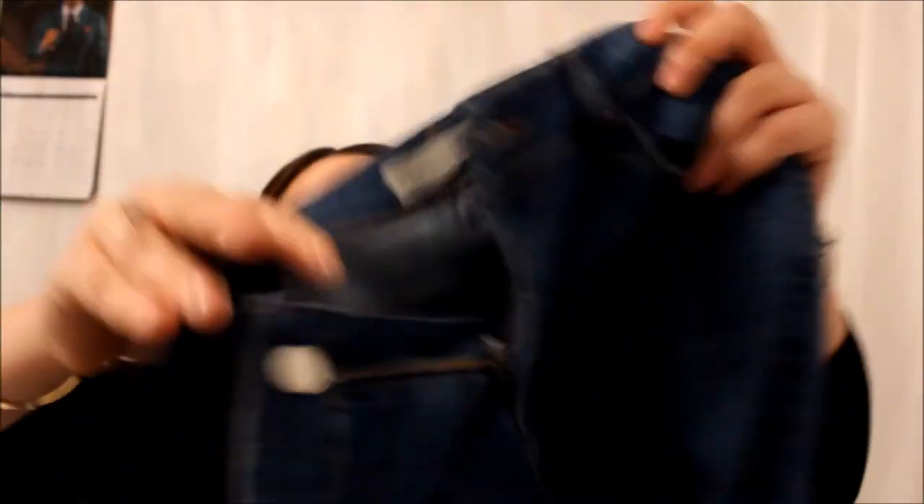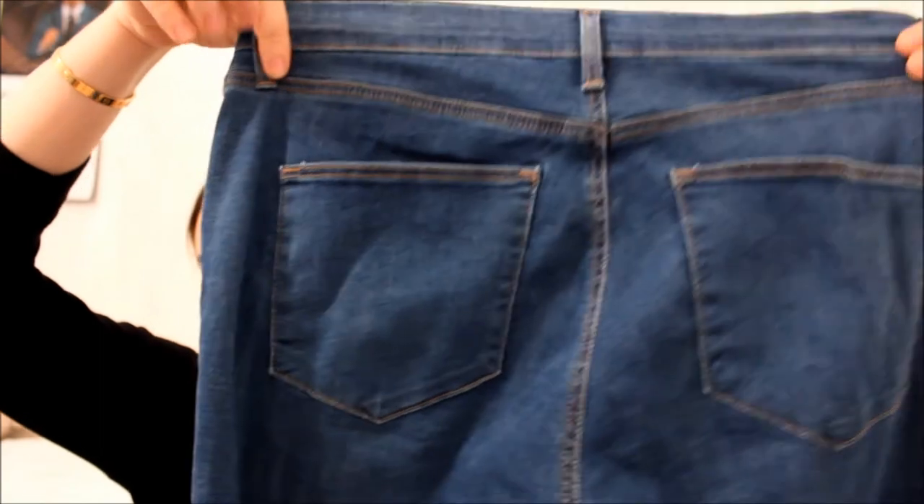Staying on the Topshop Leigh jeans — these will have been washed too. They're just a normal denim blue colour, that's the front, that's the back, and then the ankle on this one is just normal — not like the grey ones with the fraying. These are also £38.